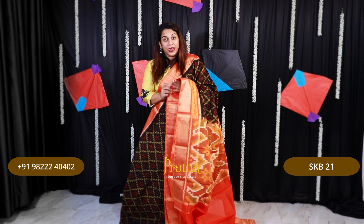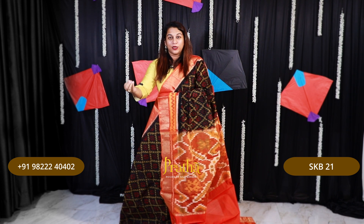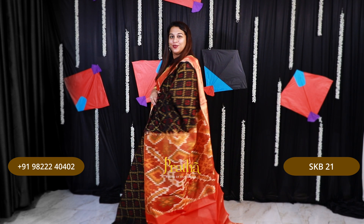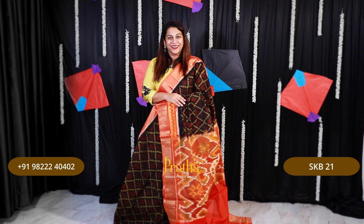Our WhatsApp number is mentioned on the screen. The silk cotton sarees in this video will be priced around ₹6,500, and the soft silks or pure silks will be priced around ₹18,000. That's the price range for this particular video. Moving on to the next saree.